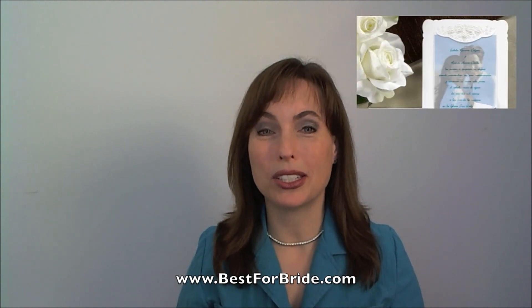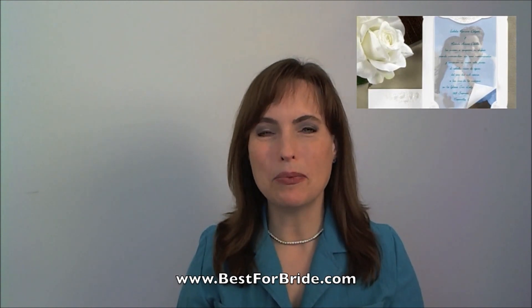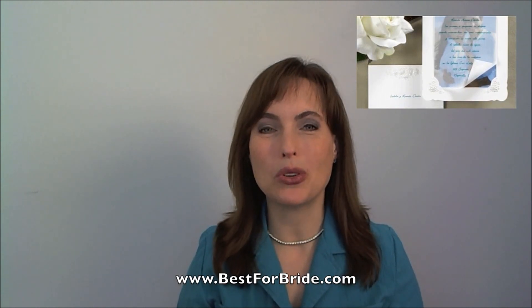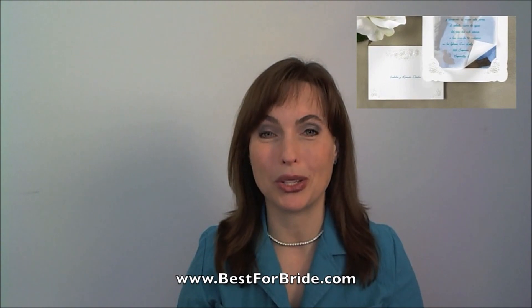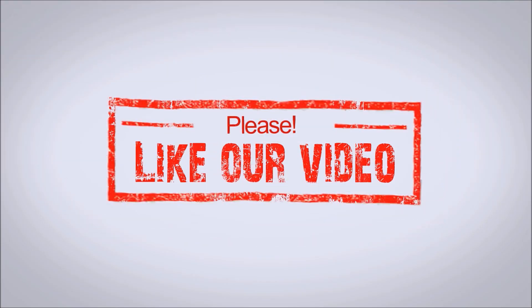And lastly, your do-it-yourself photo wedding invitation will look something like this. Coming up with the best photo wedding invitation shouldn't be too hard or expensive. With these tips you can make your own personalized invitation easily and quite enjoyably too. I'll see you next time.